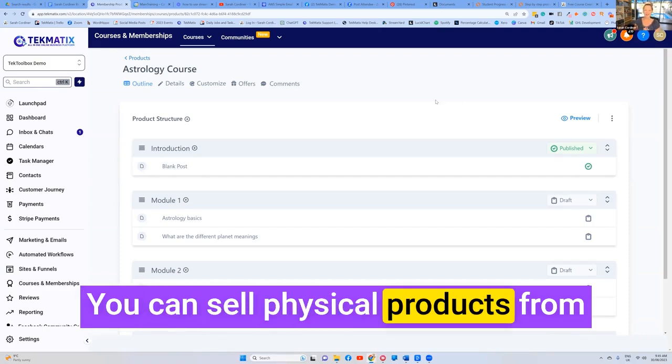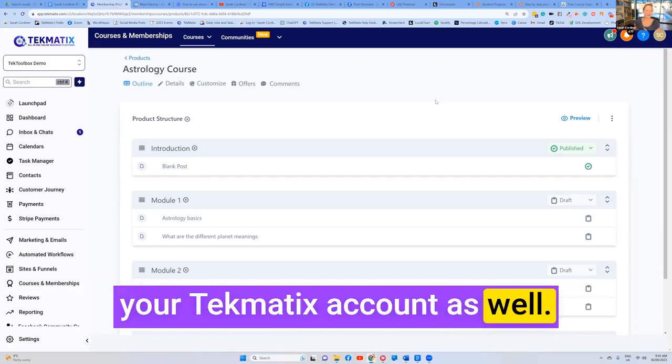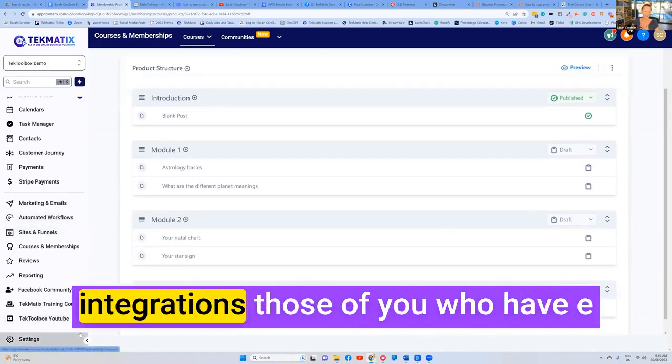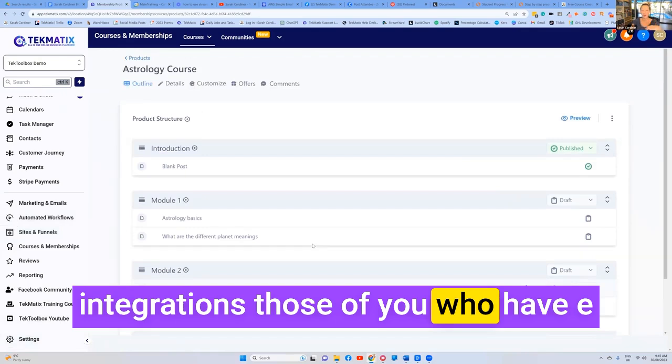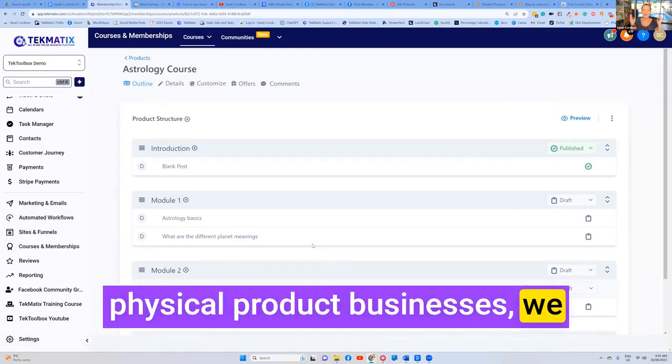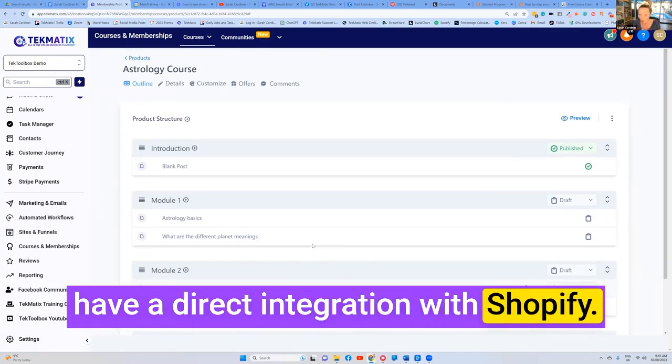You can sell physical products from your Techmatics account as well. Now, over in our integration section — if you go to settings and click on integrations — those of you who have e-commerce or product-based businesses, physical product businesses, we have a direct integration with Shopify.